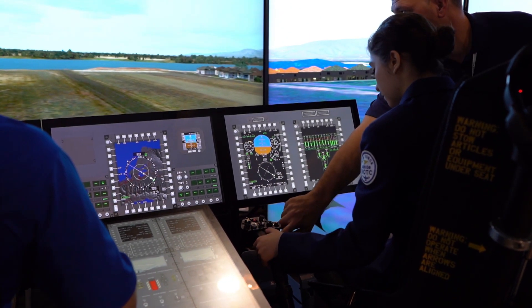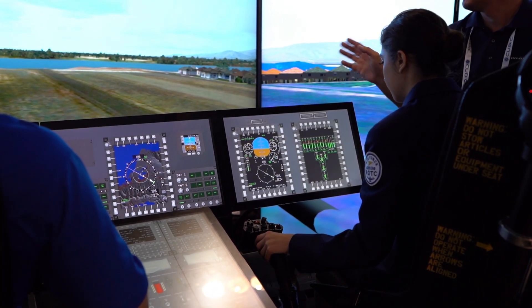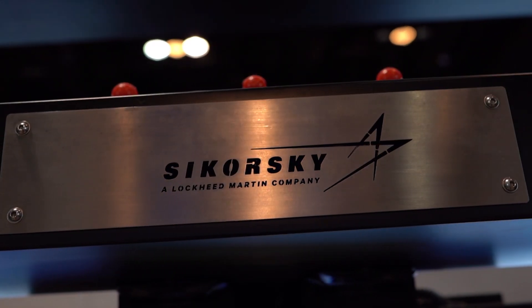The MFTAs — we've seen success with other platforms, both with other customers as well as the Marine Corps, for example on the C-130J program. And this MFTA, again, offers that affordable price point where they can complete a large portion of training.